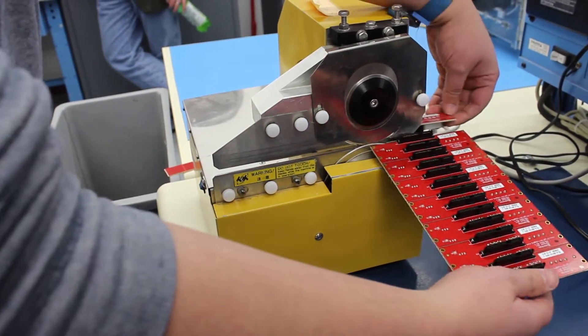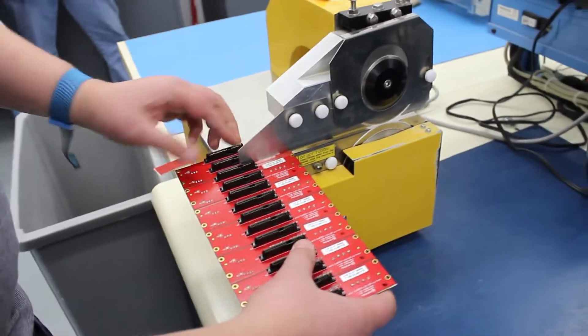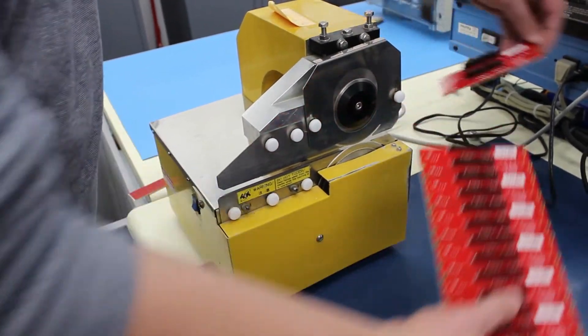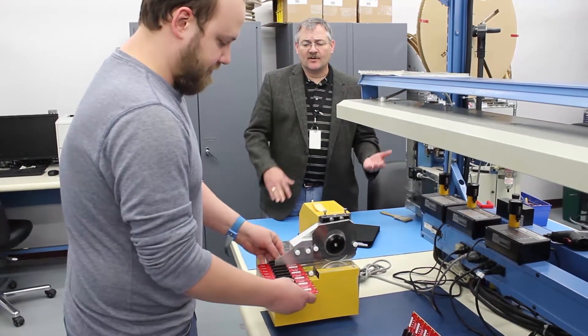stuffing and soldering. This happens to be an example of a machine that cuts apart the circuit boards after they've been assembled, and so it's one of the many types of activities that we have here at Crystal Group.